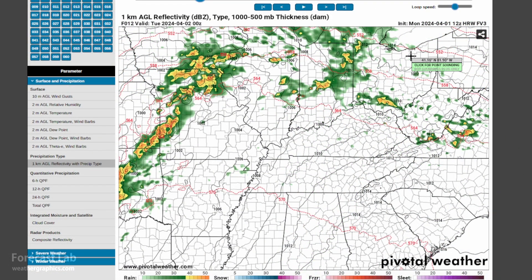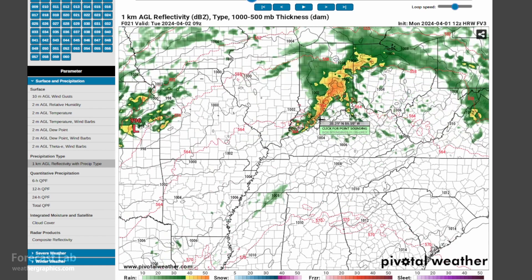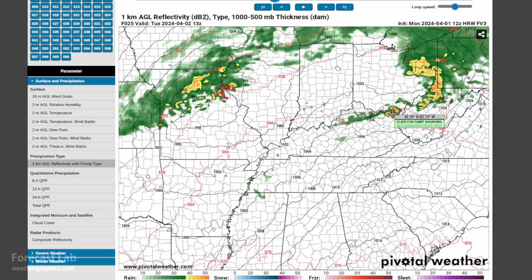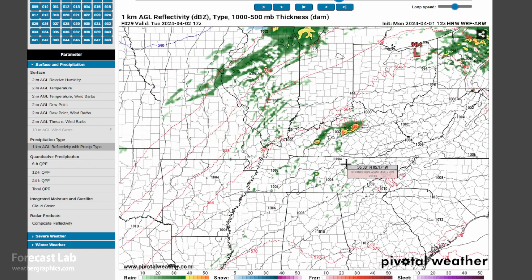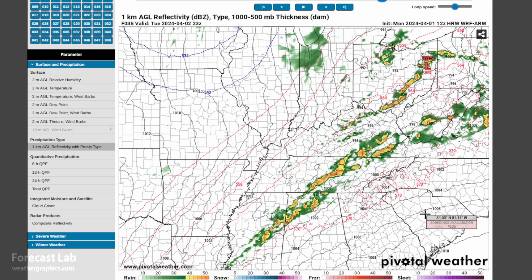As for tomorrow, moderate risk in Ohio — a couple of different solutions. The FV3 is bringing this complex MCS into Ohio, with some widespread severe weather expected with that. The WRF ARW is going a little bit different with discrete cells in Kentucky. So there are a couple of different ways this could go.